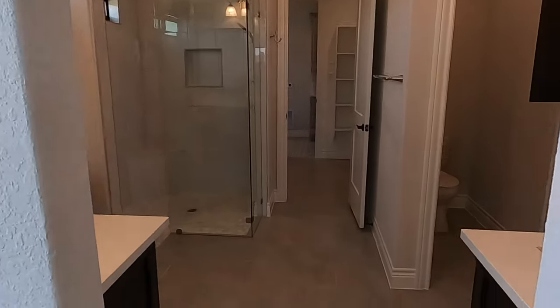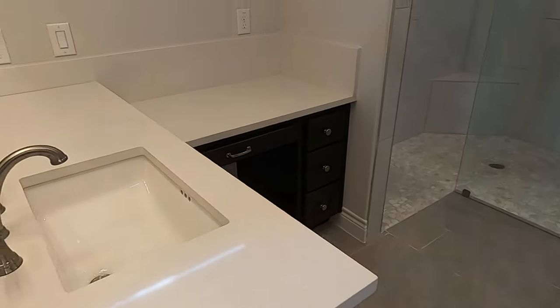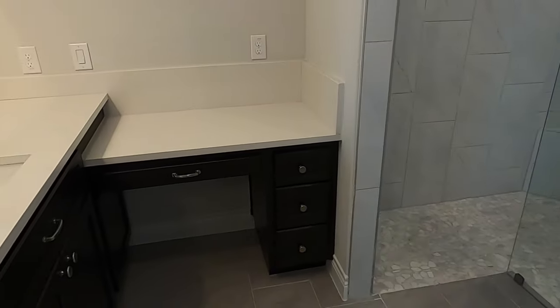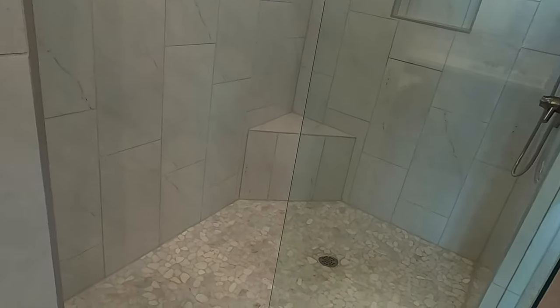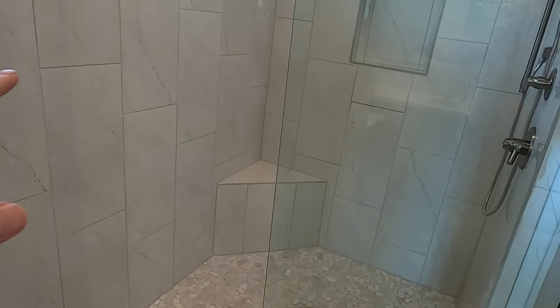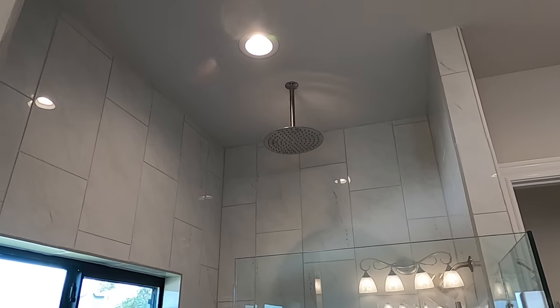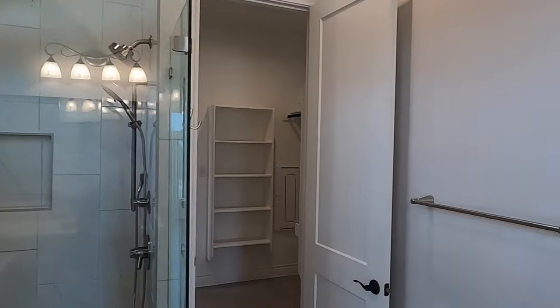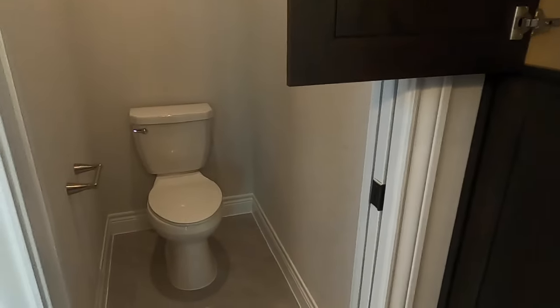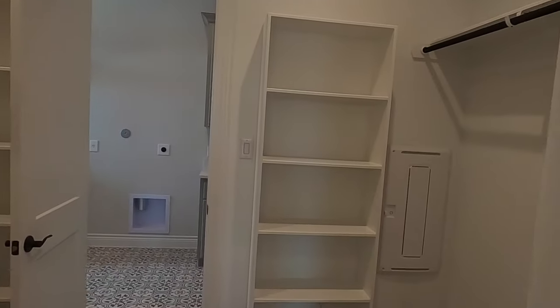This is going to be a beautiful bathroom. Love the tile floor in here. You have the his and her vanity, with a little step-down spot for a makeup desk. This is a really cool-looking shower — no door, you just walk right in. Got the tile going all the way up, and check out the size of that rain head — that rain shower. Then you've got your water closet over here, going into the master closet. Plenty of space in this master closet.